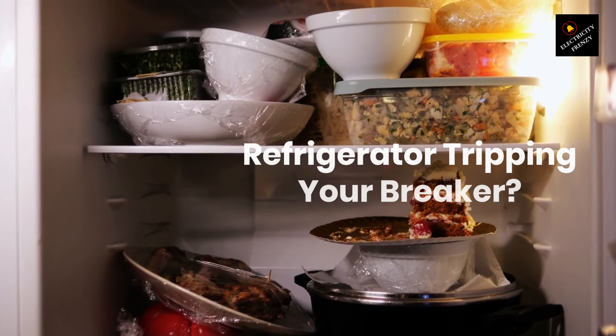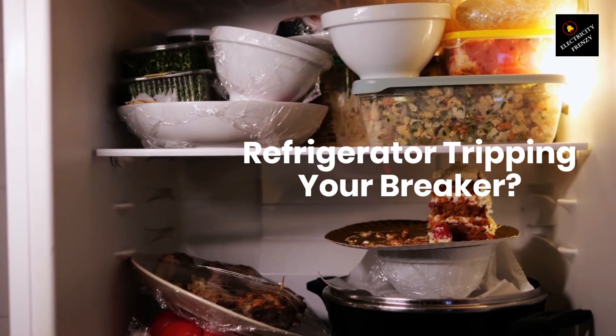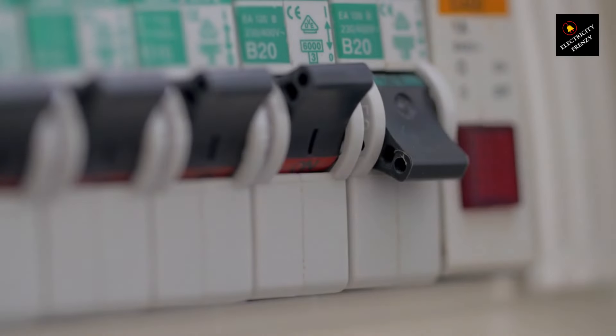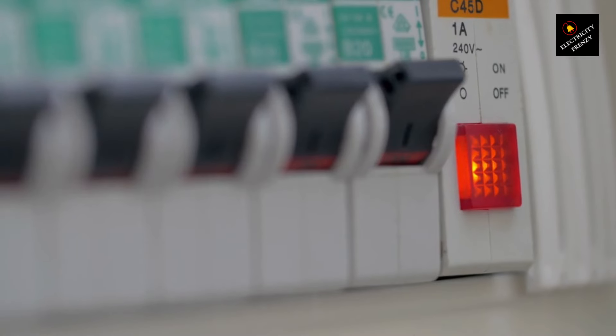Welcome back, fellow electric enthusiasts, to another electrifying episode of Electricity Frenzy. Today we have a shocking topic that many of us have encountered: refrigerators that keep tripping the circuit breaker. In this video, we'll dive deep into the causes behind this frustrating issue, explore step-by-step diagnostic methods, and uncover practical solutions to keep your refrigerator running smoothly without those annoying breaker trips.